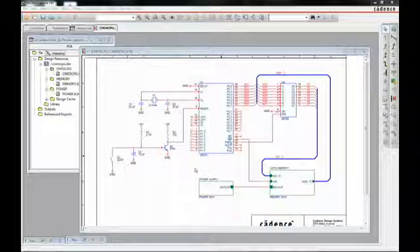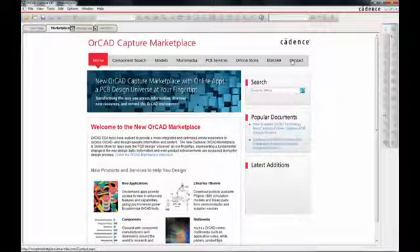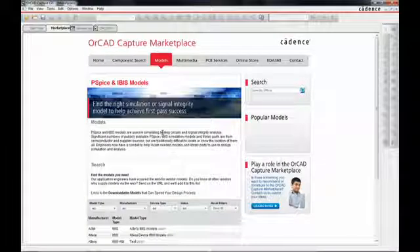The ORCAD Capture Marketplace literally represents an evolution of EDA tools. It brings together online content that represents an integrated and optimized online experience, so users no longer have to leave the tool in order to perform some of their daily tasks, such as doing component searches or looking for model or reference material as it relates to ORCAD technologies and features.